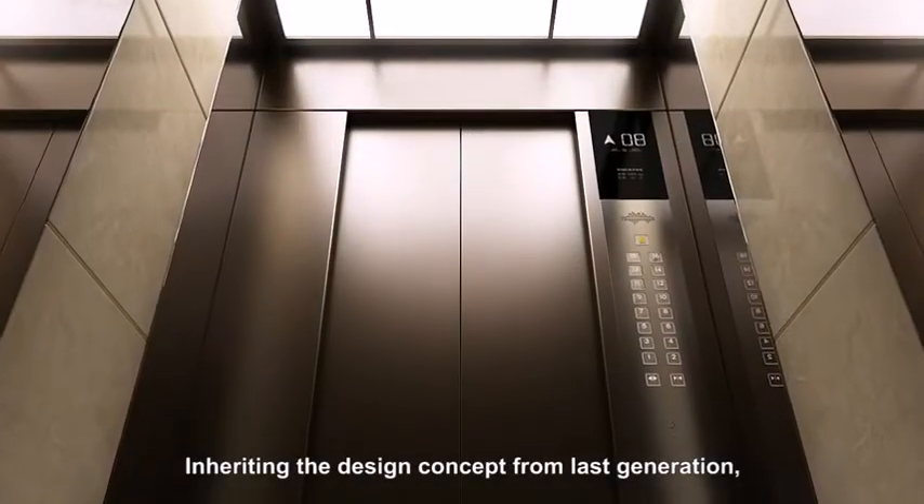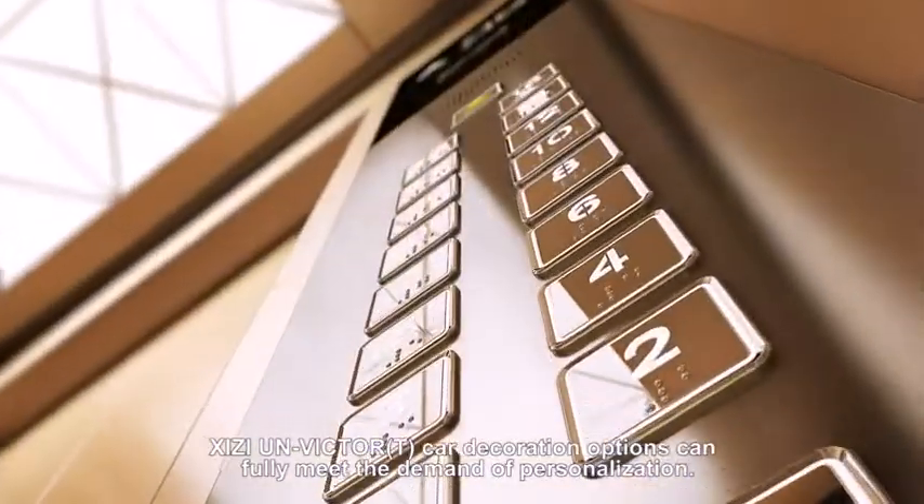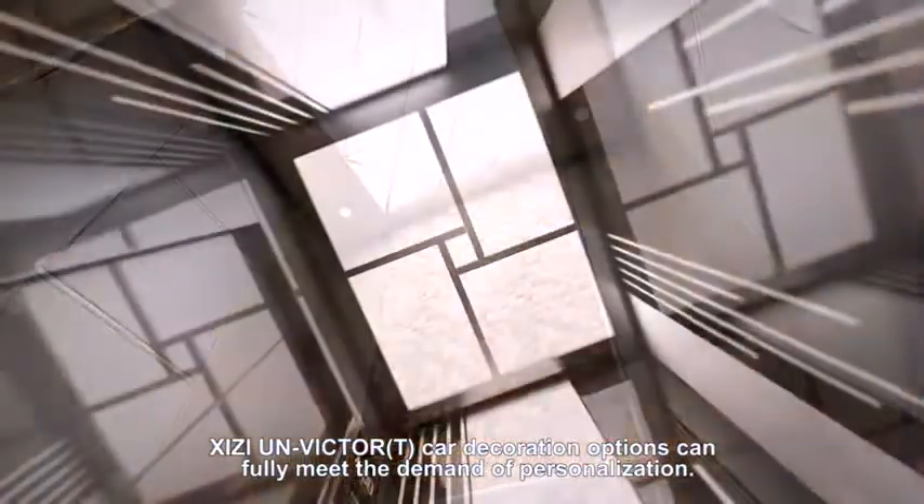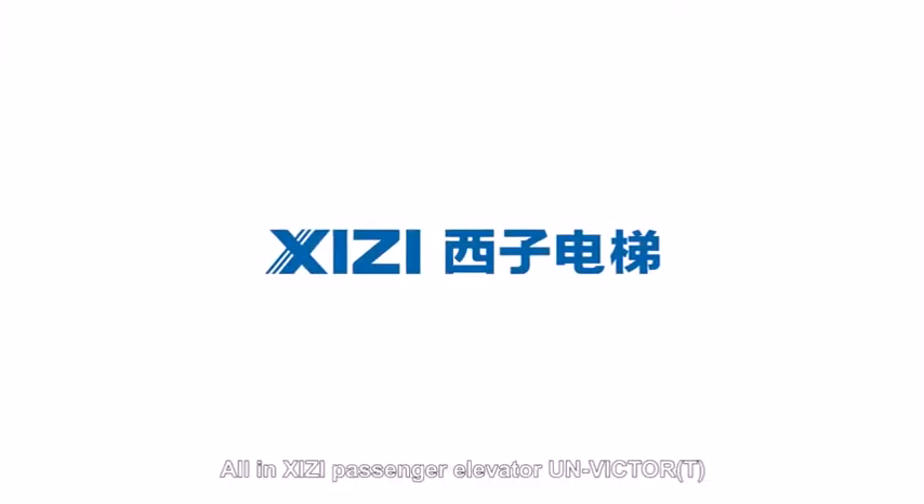Inheriting the design concept from last generation, Sheezy UN-Victor T car decoration options can fully meet the demand of personalization. Creating space, lifting us. All in Sheezy Passenger Elevator, UN-Victor T.